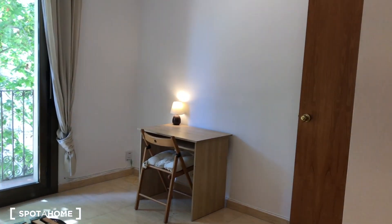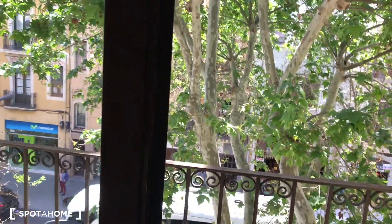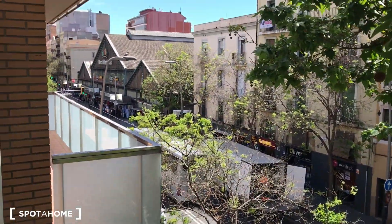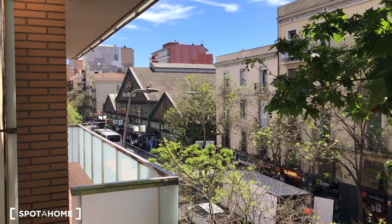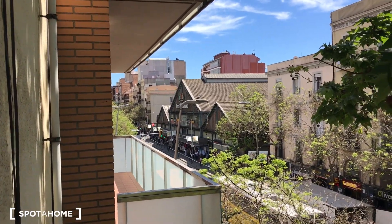Let's take a quick look at the small balcony. It's a quite noisy street here on Carrer Creu Coberta. You can see the market right there where you can buy all your fresh groceries, and Plaza España is just five minutes walking.